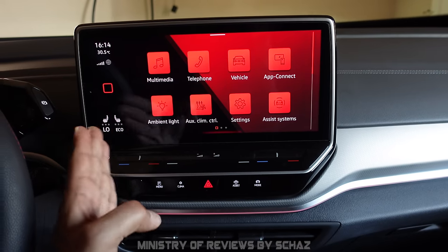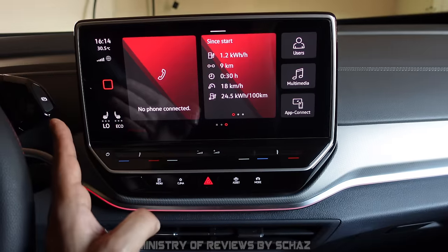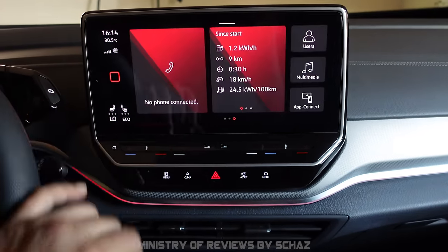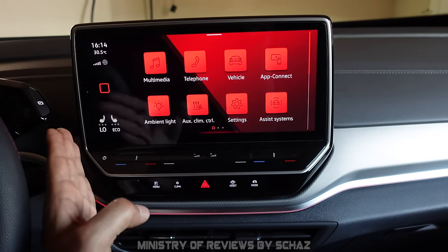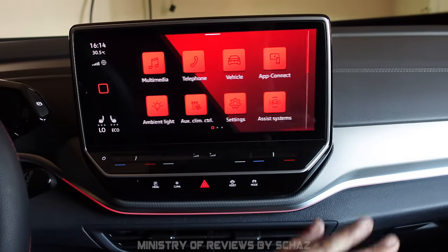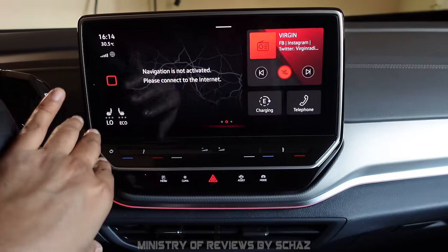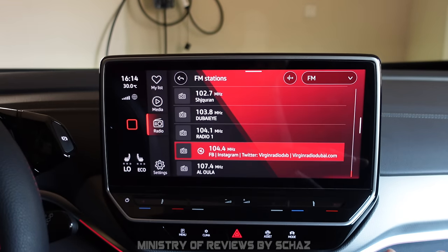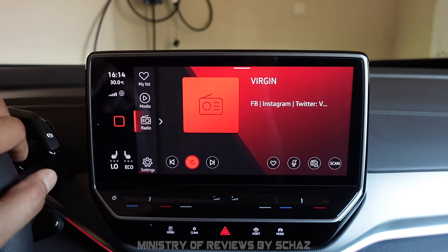Another cool feature is hand gesture controls. You can move from one screen view to another by air swiping with your hand. This feature only moves the screen horizontally — left to right or right to left — not vertically. It's a cool feature, though its practical usability is debatable.